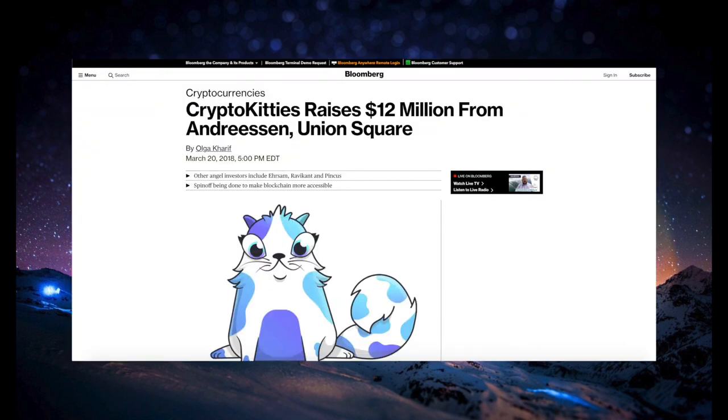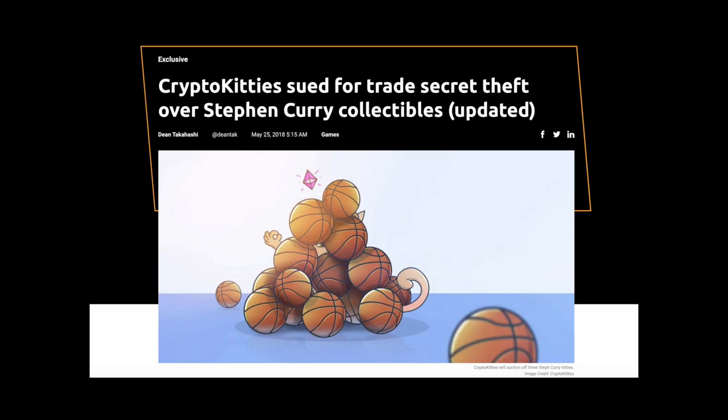This partnership allowed CryptoKitties to successfully execute a round of funding which netted the company $12 million from the prestigious Andreessen Horowitz and Union Square Ventures funds. However, only a few days later, another crypto company called Starcoin claimed that CryptoKitties' parent company, Axiom Zen, stole the idea from them and violated trade secret and confidentiality agreements.